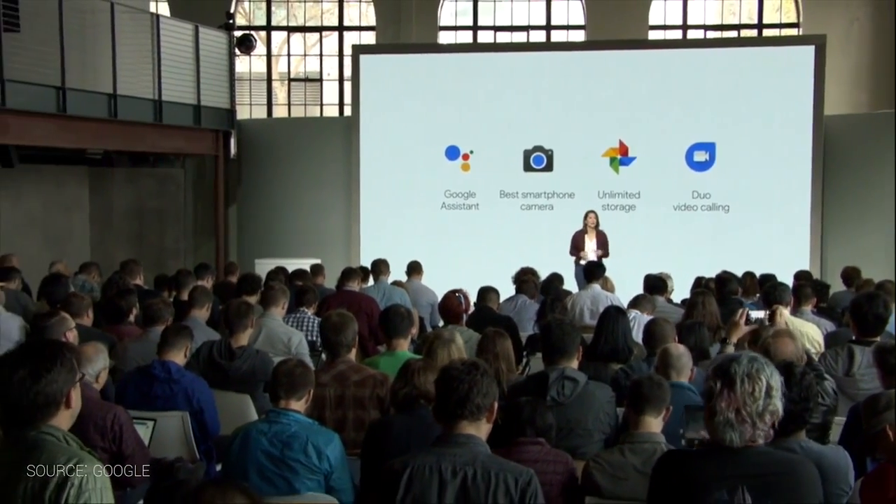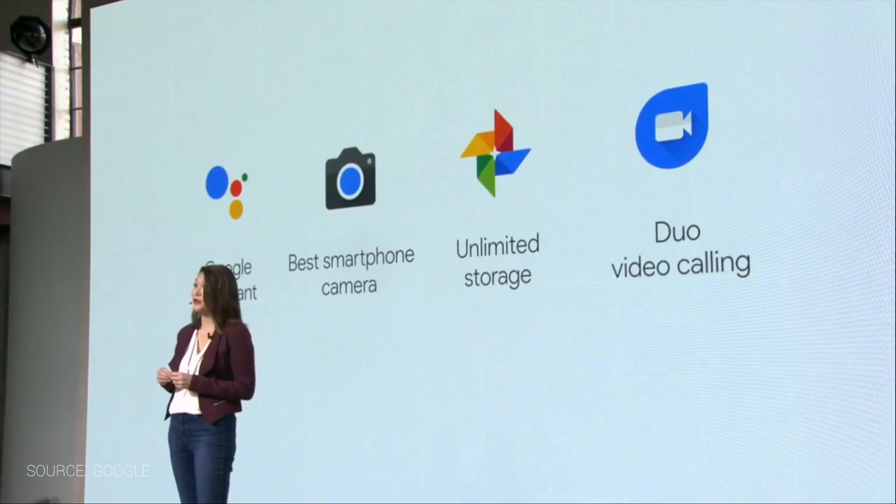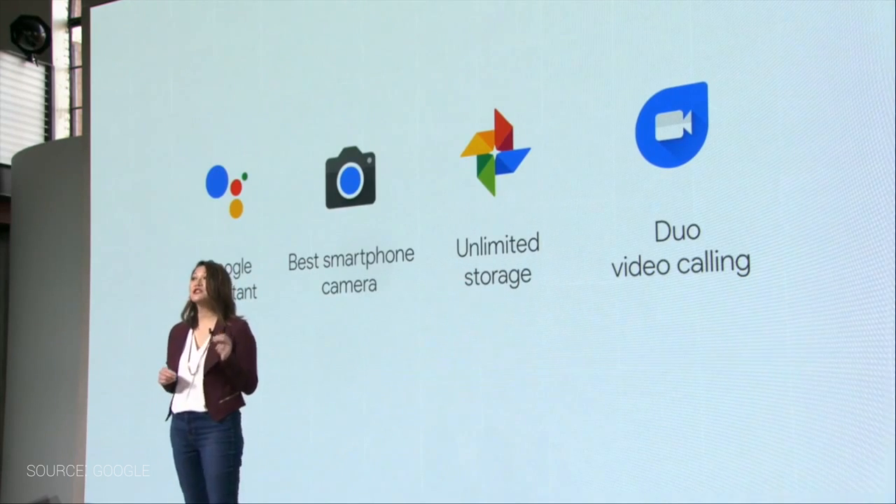The folks that have been following the Nexus line for years and want the latest updates from Google as Google pushes them out — not having to worry about running through carriers and getting updates months or even years after Google pushes them out. Folks on the bleeding edge of Android, these phones are for you.